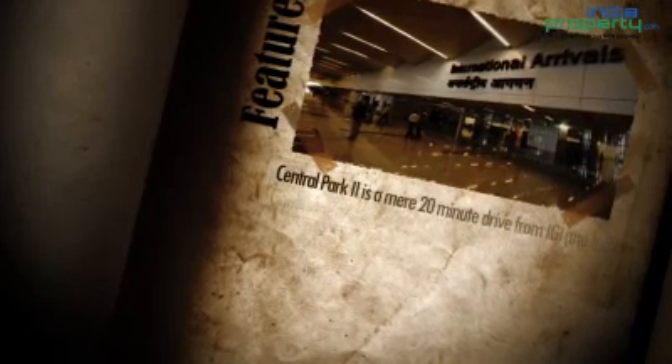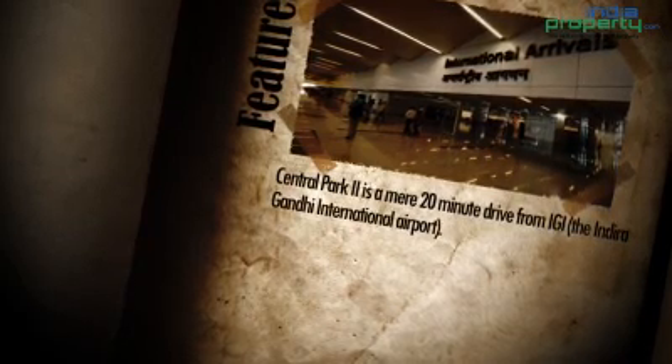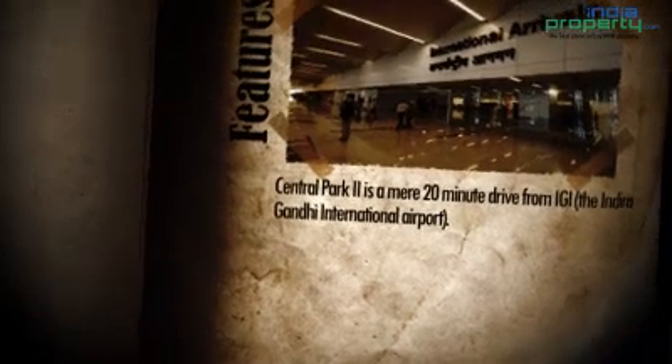Central Park 2, Belgravia is very well connected to the Airport, National Highway and Railway Station. Indira Gandhi International Airport is just 20 to 25 minutes' drive from here. Gurgaon Railway Station is only 7 kilometers and NH8 Delhi-Jaipur Expressway is only 1.7 kilometers from here.